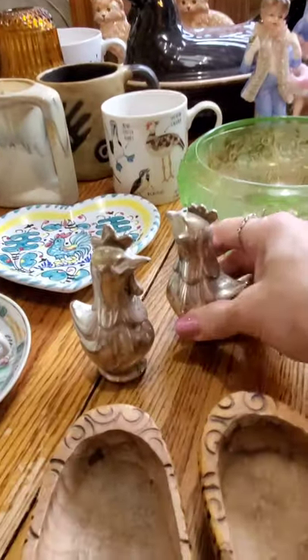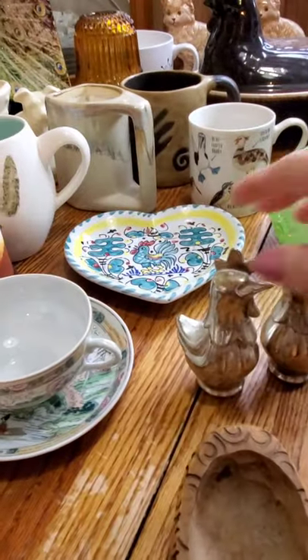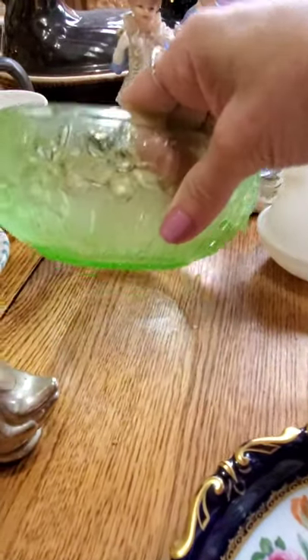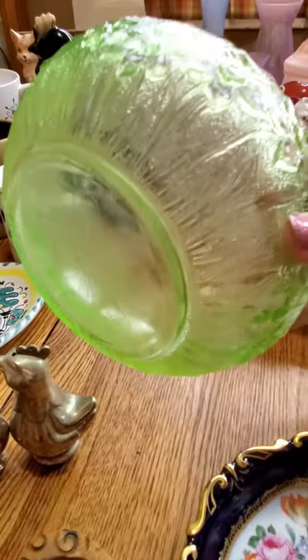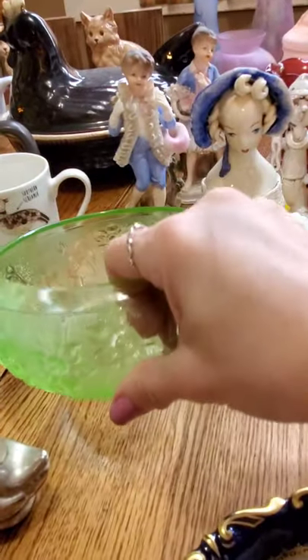I also found in the rooster/chicken/hen category some salt and pepper shakers. Not sure why, but the tops do come off. I found this and thought maybe it was a reproduction, but it did have a little bit of a glow to it. I brought it home and sure enough it is uranium glass — it glows. It has what might be daffodils or daisies, but really cute.